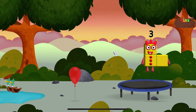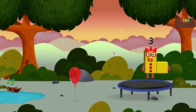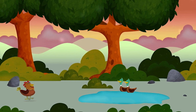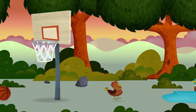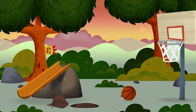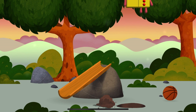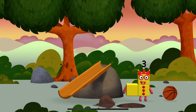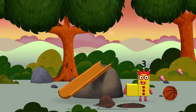I am one, two, three! Three, three blocks. Try looking to the left. The numberblock was hiding behind a tree. I am three. Look at me!